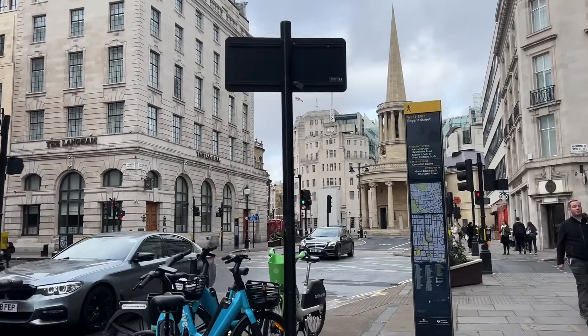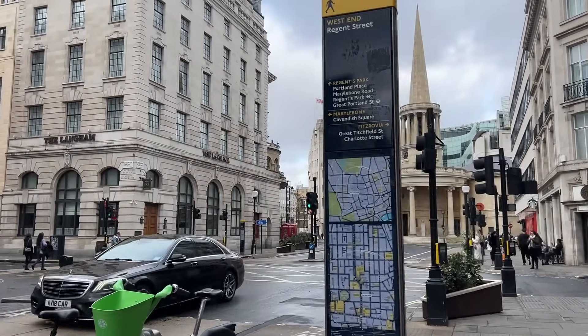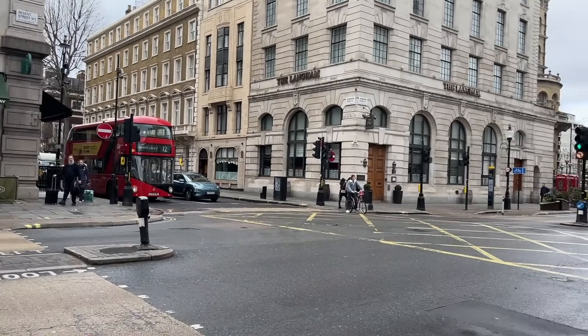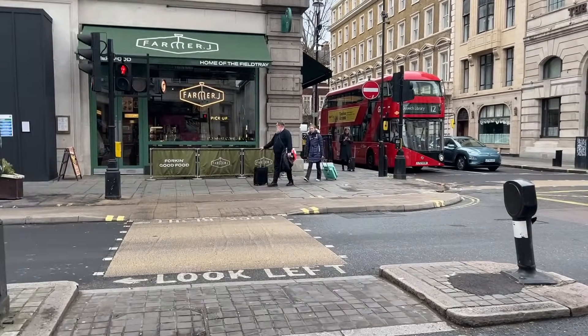This is where I'm going — the event is at the Langham Hotel. I've never been here before so I'm quite excited. I think it's a five-star hotel so I'd love to see what they've done with the place.